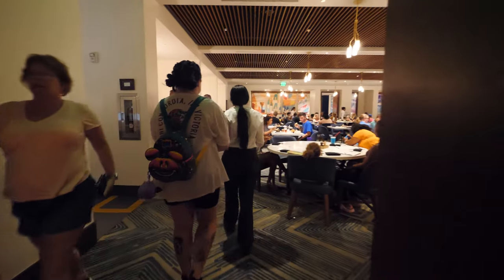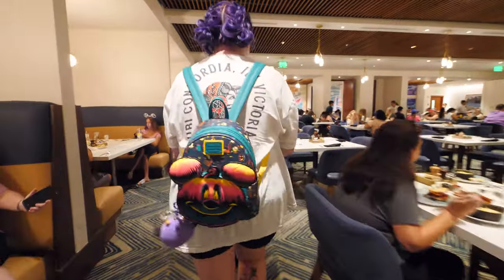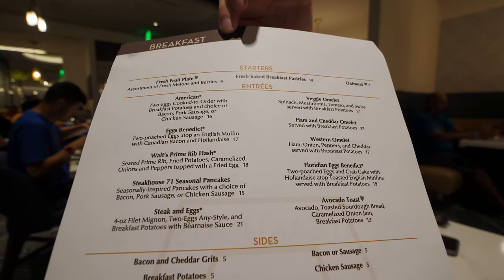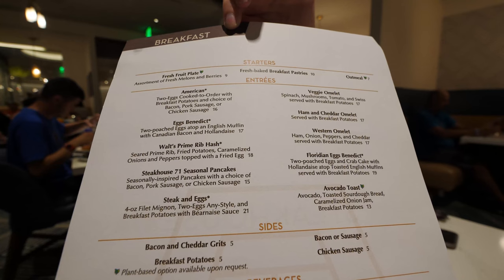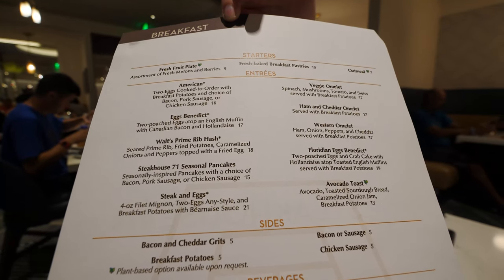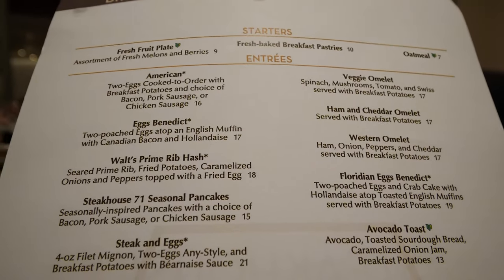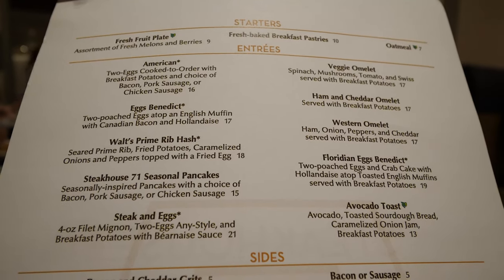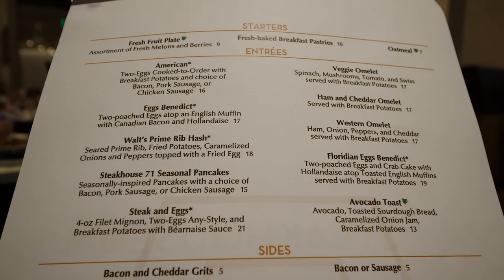We have made it to our seats here at Steakhouse 71 and we're going to go over the menu first. Let's show you exactly what they have for breakfast. Looking at the breakfast menu, we're going to go over entrees — that's what everybody's looking for. We have an American breakfast with two eggs, potatoes, bacon, chicken sausage, a veggie omelet, ham and cheddar omelet, eggs benedict, Walt's Prime Rib Hash, a western omelet, Floridian eggs benedict, Steakhouse 71 seasonal pancakes, steak and eggs, and avocado toast.